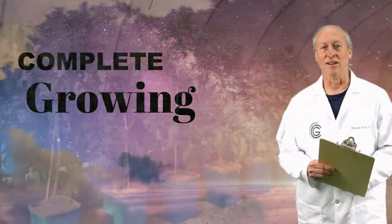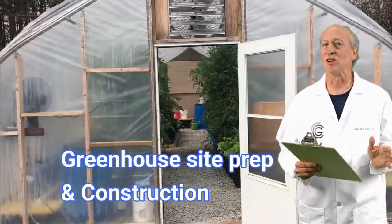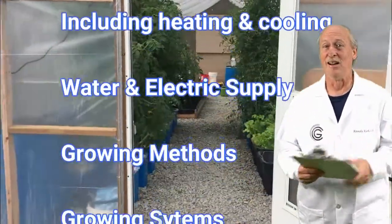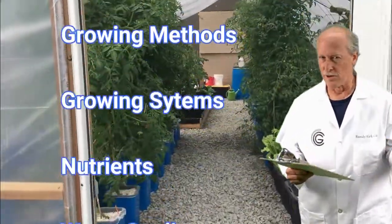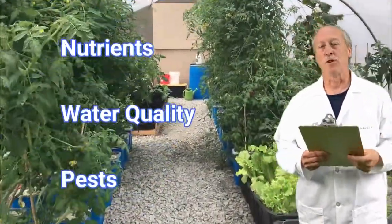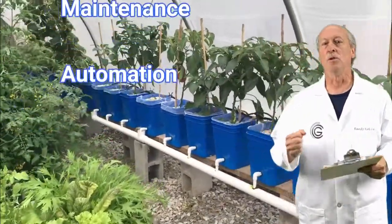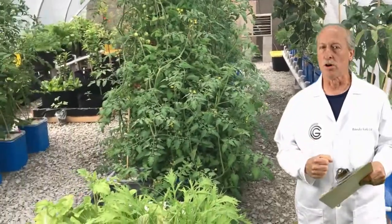Hey, Randy here for Complete Growing. Welcome to our YouTube channel. Some of these videos took six years to make because we wanted to make sure things worked. Not everything you believe on the internet is true. After myth-busting with our engineering and nutritional backgrounds, we found the most affordable and best ways to grow your own food.